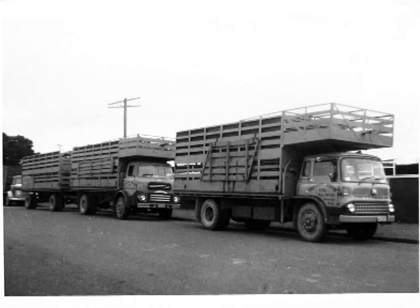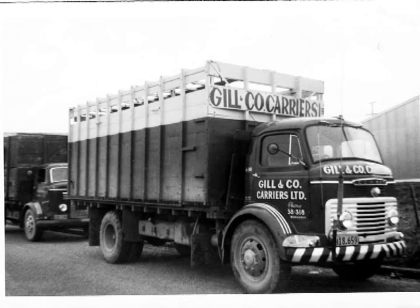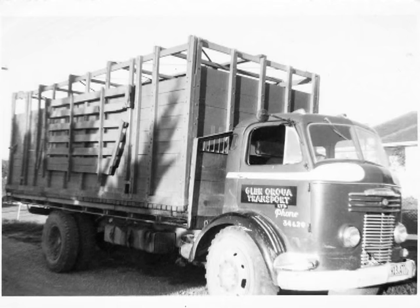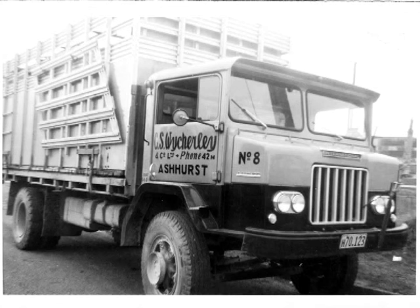Another good shot - see the old comma in the background. Bills - a big name around Palmerston. You see the old series comma and the newer shape with the big grill. These ones look like they're on cattle. Imagine driving around the flats of Palmerston in these old trucks.